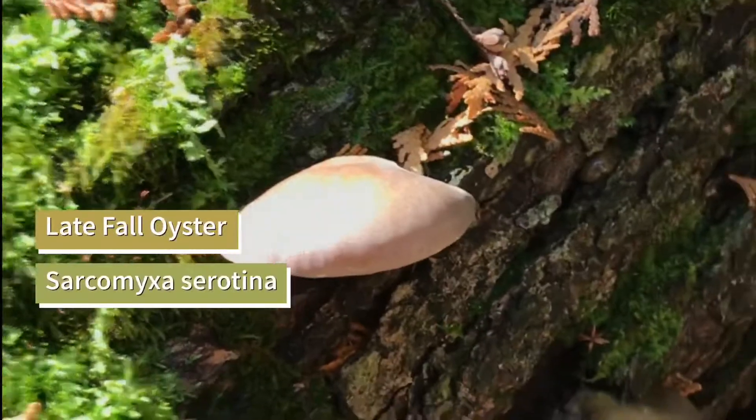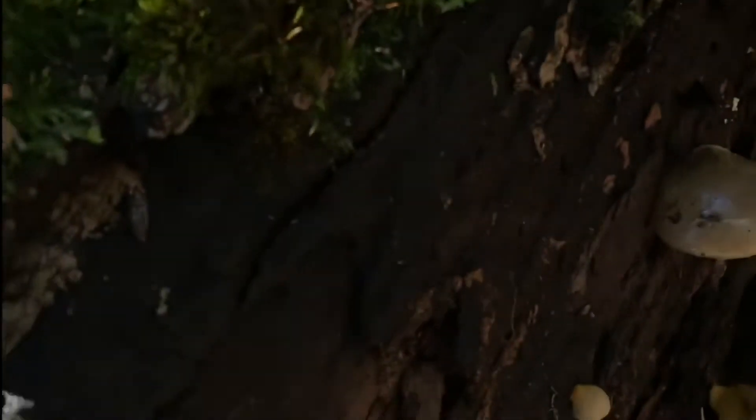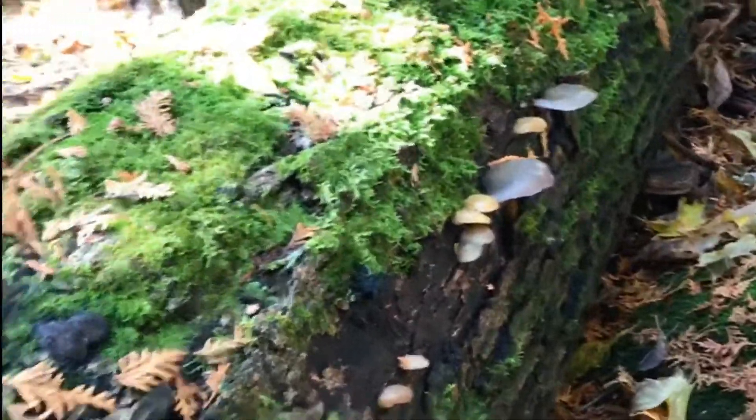Here is the late fall oyster, often referred to as the harbinger at the end of the mushroom season in late fall or winter, depending on your geological location. They tend to fruit in groups, either in clusters or single. Late fall oysters are reminiscent of the more common oyster mushroom, yet their greenish color sets them apart. They are also known as Pinellus serotinus.